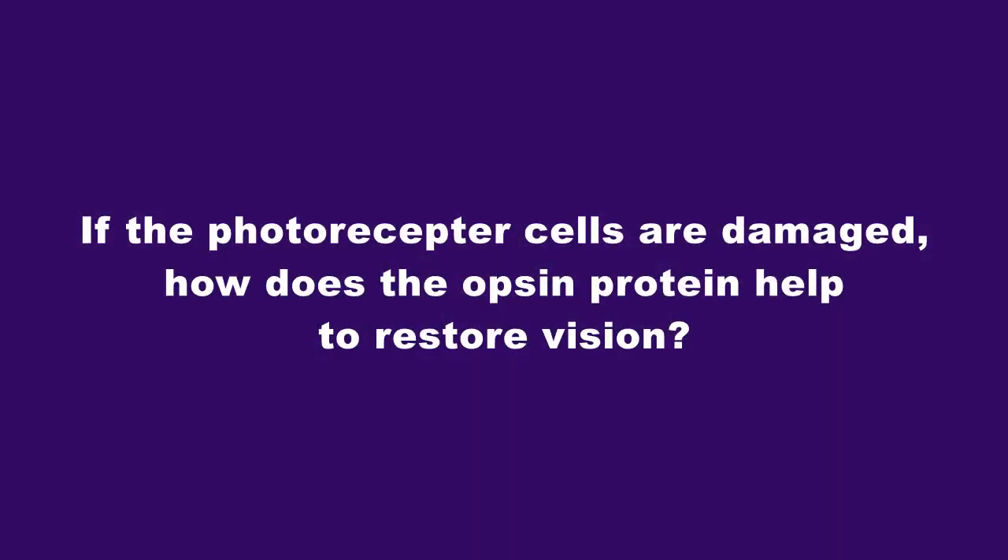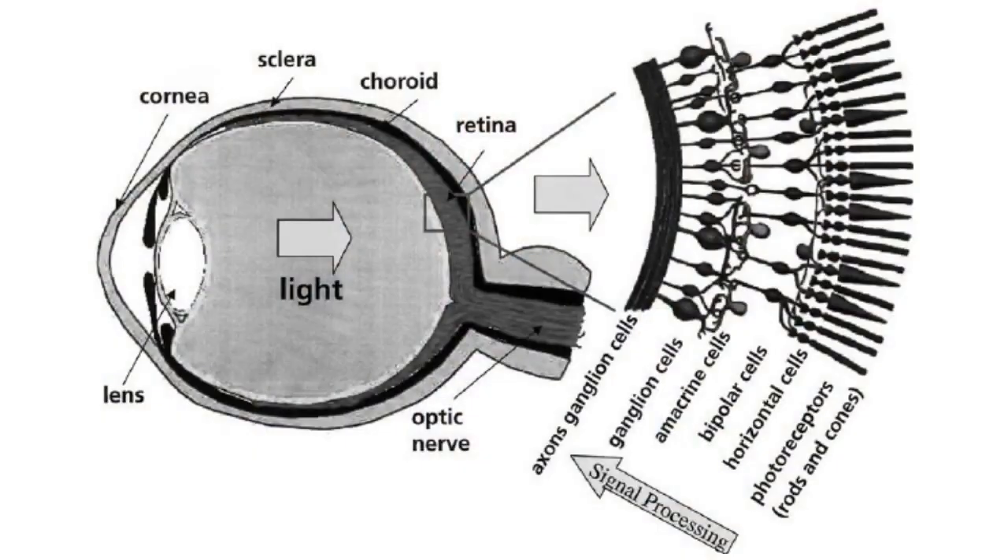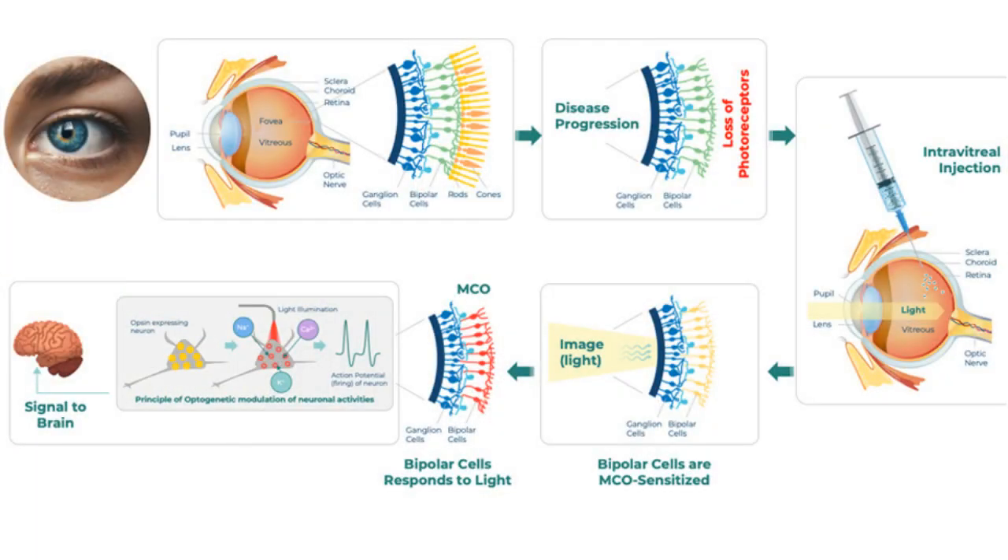If the photoreceptor cells are damaged, how does the optogen protein help to restore vision? The optogen protein expressed by the MCO-10 treatment is similar to natural rhodopsin in the body, whose job is to capture the light signal and convert it into an electrical neurological impulse that then leads to vision. With optogenetic therapy — MCO-10 and MCO-20 — instead of that process happening in the photoreceptors which have now degenerated, it is happening in the remaining intact cells of the inner retina, the bipolar cells, who usually don't do that job. But because we are supplying them with the ability to express an optogen protein, they have the ability to themselves turn into de facto photoreceptors, initiating the neurological impulses that then travel through the optic nerve into the brain and lead to the perception of vision.